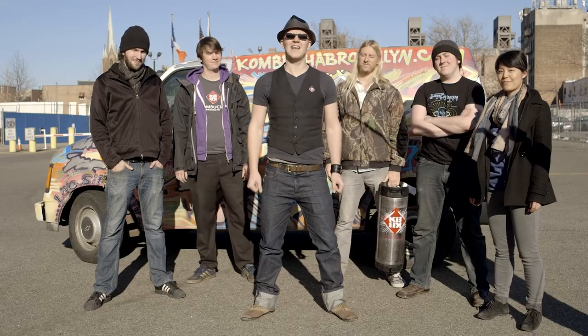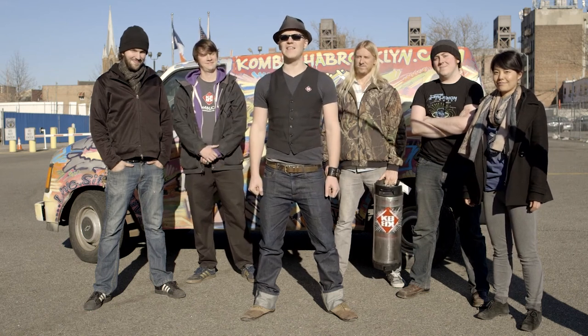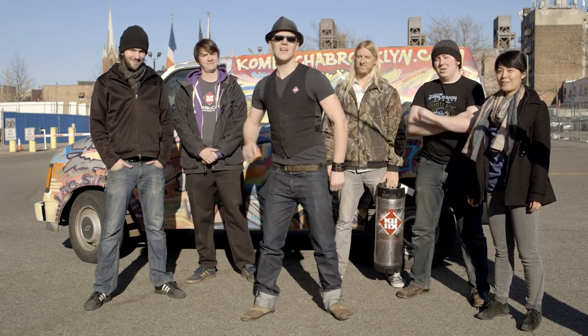Whether it's a frothy pint, an ice-cold bottle, or one of our homebrew kits, we welcome you to the KBBK team. Come brew with us. KBBK!